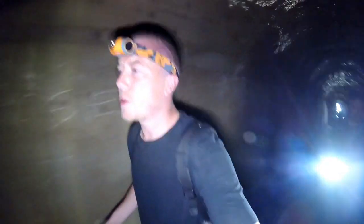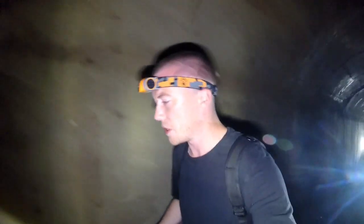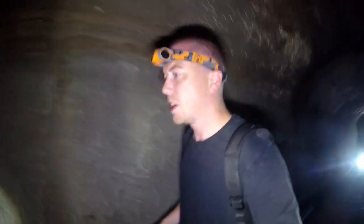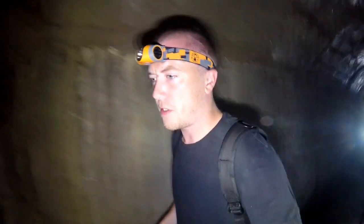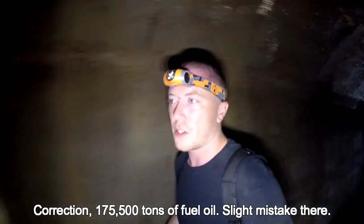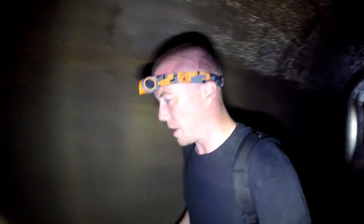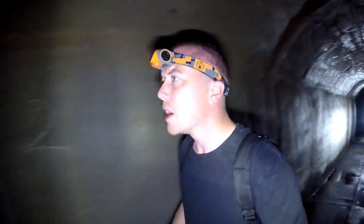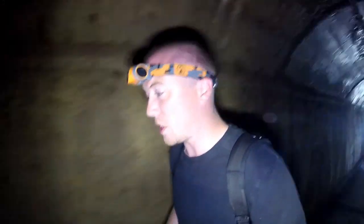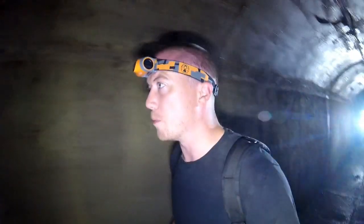Today we've come to a place that's probably going to be one of the biggest places we've been so far underground. This place was built by the military to house 35,000 tons of oil in the event that fuel supply was cut off by the Germans during the Second World War. The main complex was built with 22-foot concrete, so it's completely bomb proof.